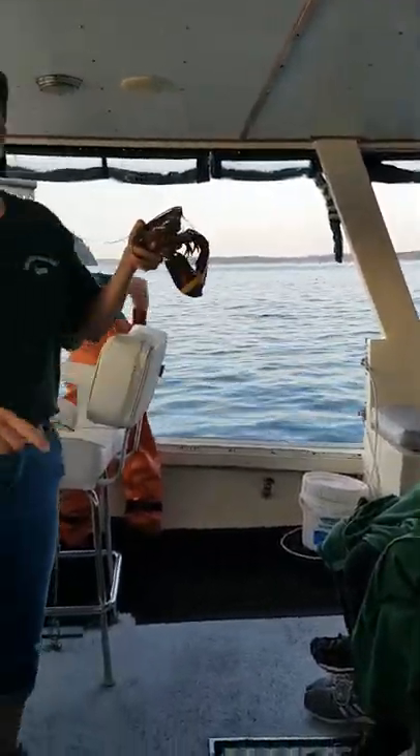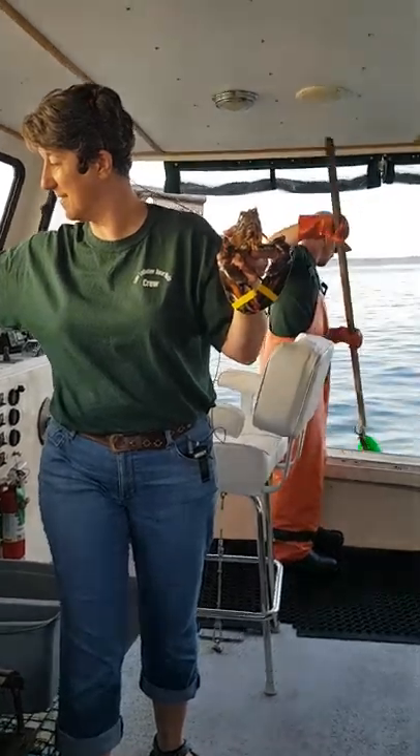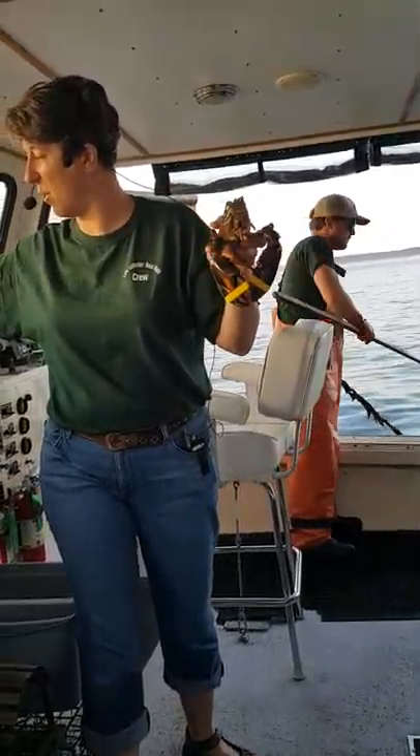Now lobsters, believe it or not, can remember the smell of another lobster that they have had a fight with for one week.